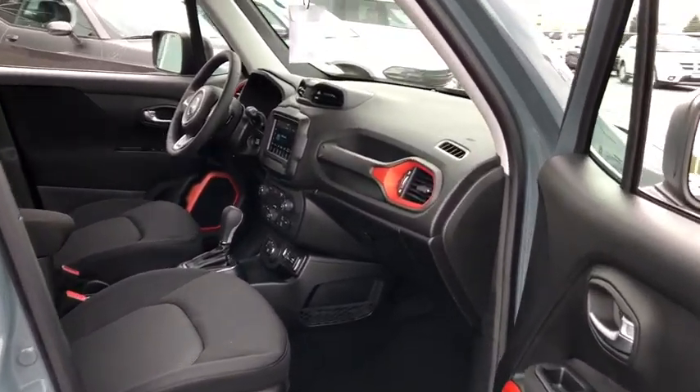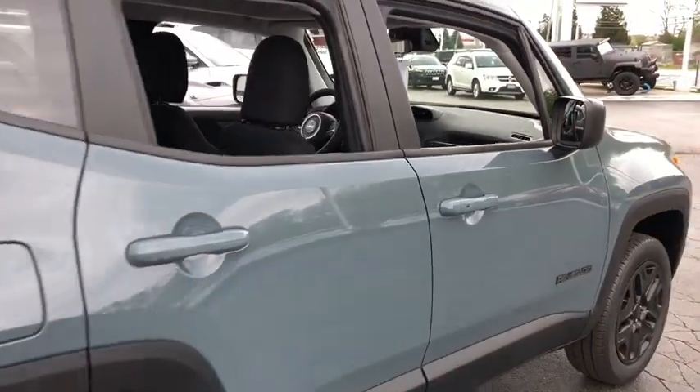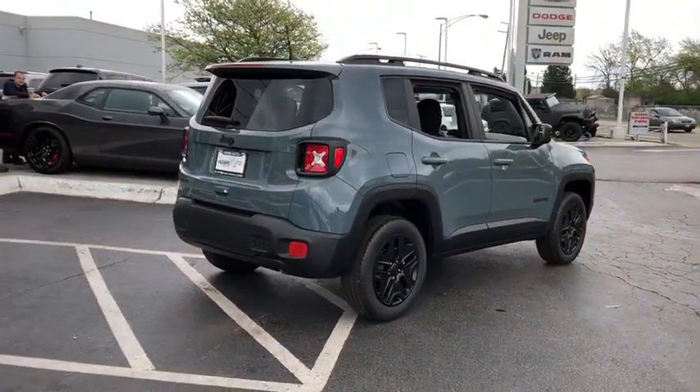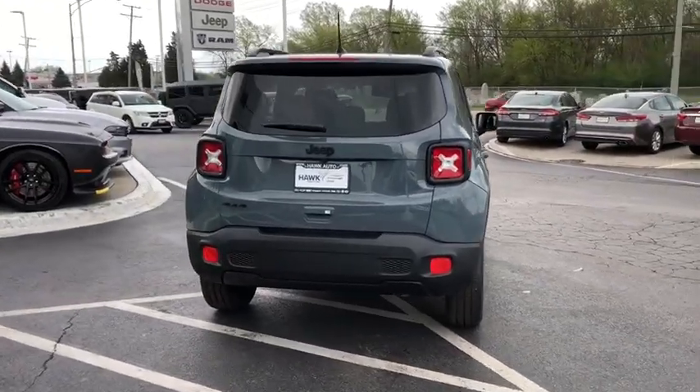Daytime running lights, head-up display, rear wiper, tire pressure monitoring system, rear spoiler. Take this vehicle for a spin and see why so many shoppers are now proud owners.